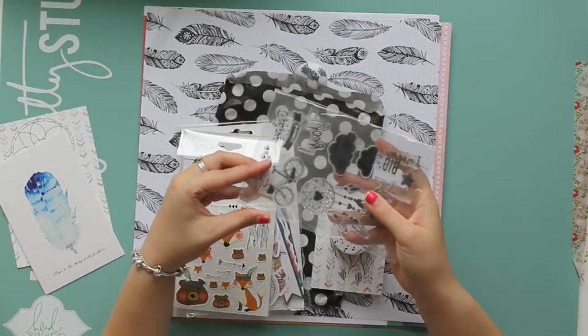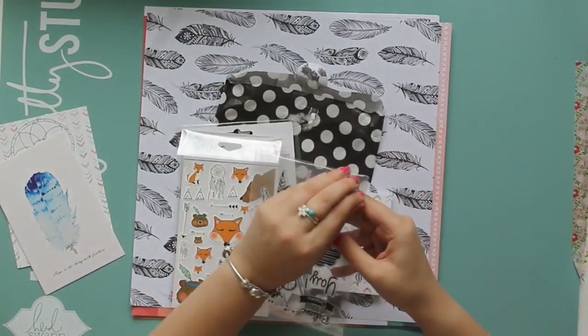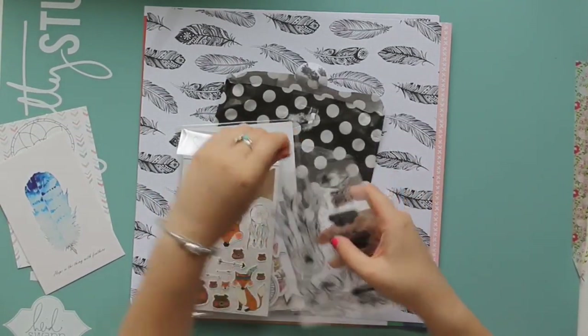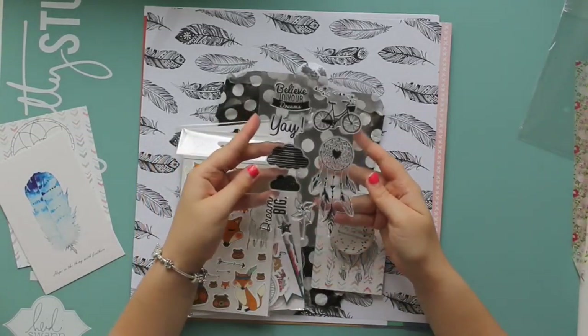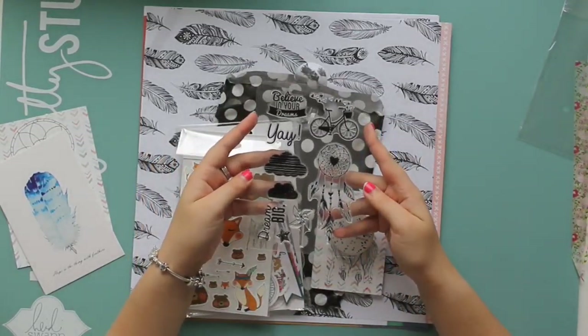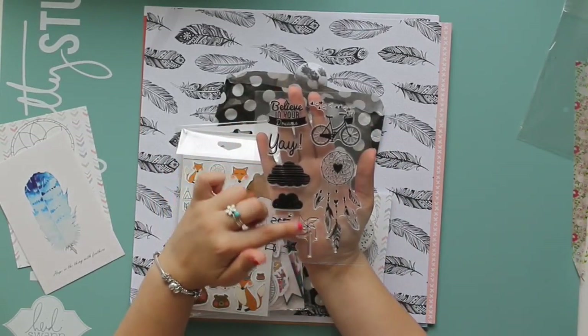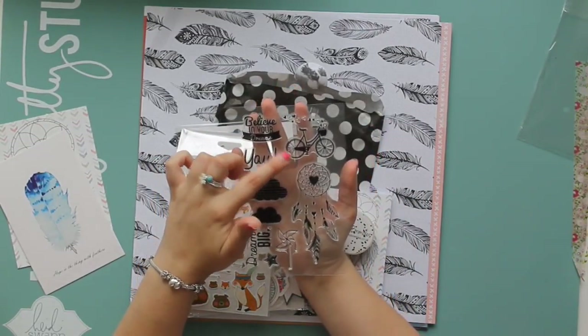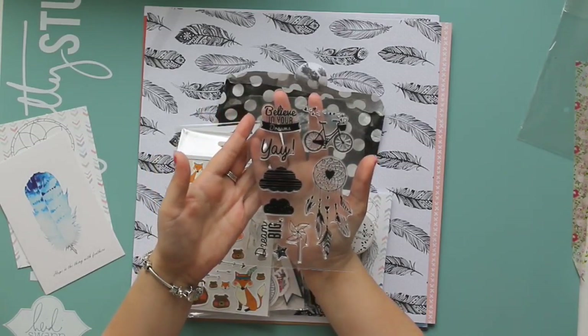We then got these stamps — I'll take them out of the packaging because there might be a bit of glare. It's an awkward room, my craft room. But we got this stamp set with this gorgeous dreamcatcher on it, clouds, a little windmill, 'dream big', this bicycle, 'believe in your dreams', yay. Those are very pretty.